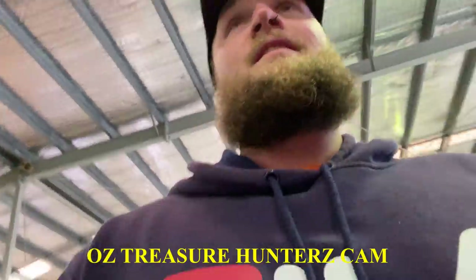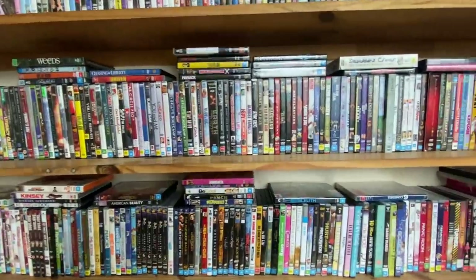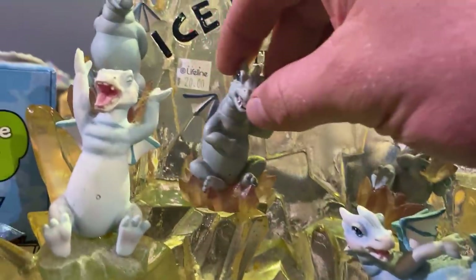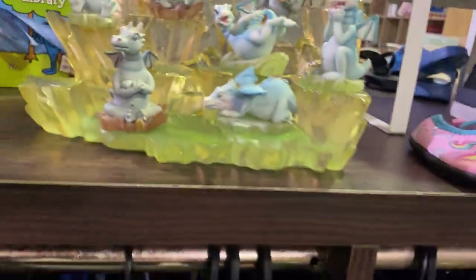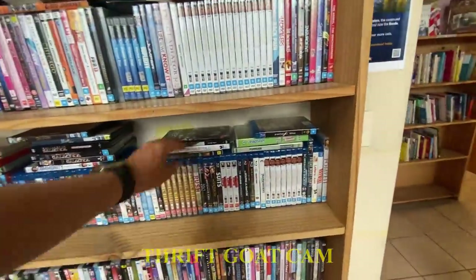We've got 20 minutes — where should we go first? I'm thinking toys and DVDs. I also don't want to let the boys know what I'm up to just yet. We've only just started this challenge, so let's see how we go. I'm in the toy section now. Jack's was in the toys, the Thrift Goat was in the DVDs, and I'd made my way to the electronics.